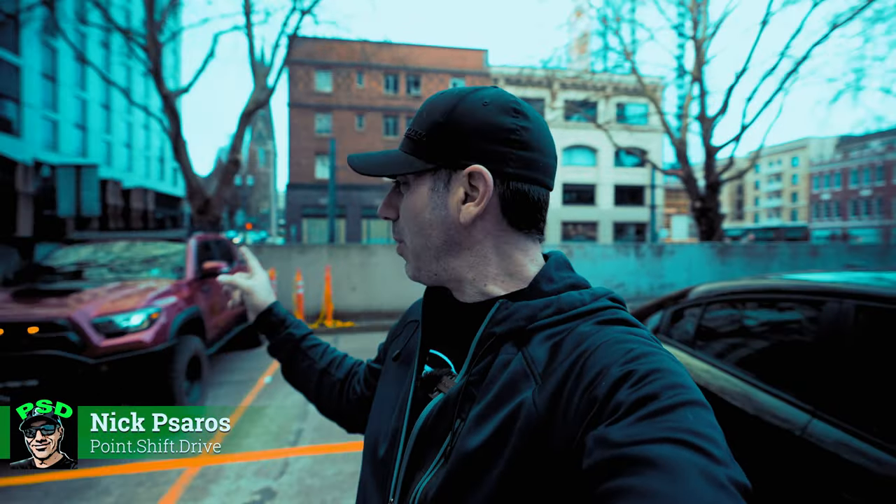Hey folks, welcome back to another video. Today is the day — we are getting our Super Pacific camper finally installed on the Tacoma. We drove all the way up to Portland, it was like a 10-hour drive, so a lot of anticipation. Really excited to see what the truck will look like when it's done, and I can't wait to go hit up some awesome adventures with our new tent.